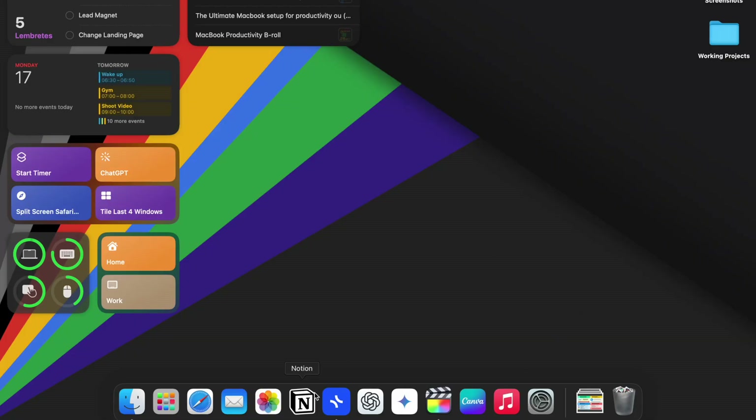I keep my dock incredibly clean. Only the essential apps I use daily reside here. Everything else is tucked away in folders or accessed through Spotlight. This minimizes visual clutter and prevents me from getting sidetracked. So if your desktop looks like a junkyard, that's the first thing to fix.